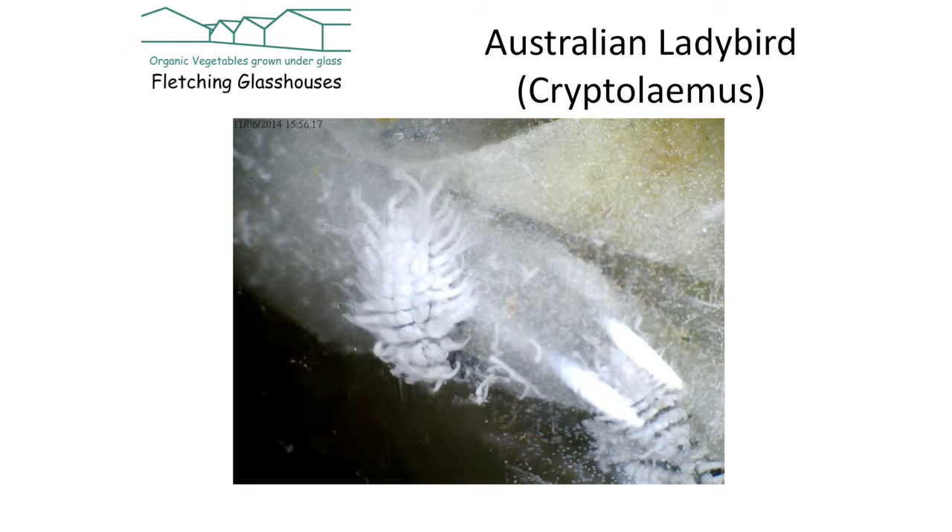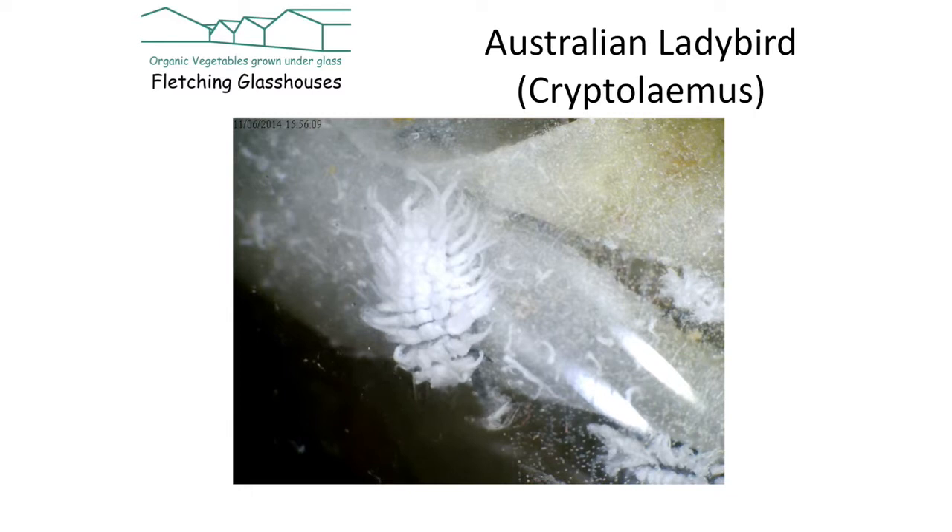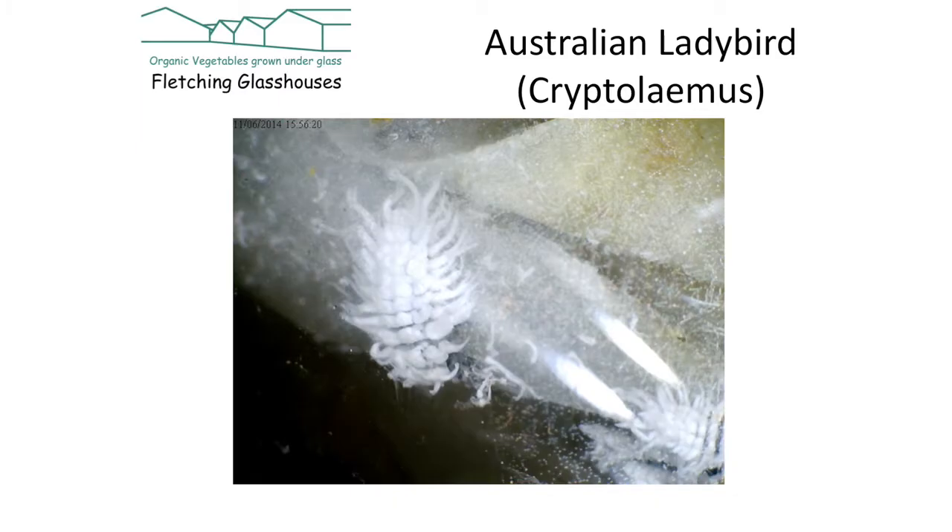This is the Australian ladybird larva. They're bred for us in Kent by Y Bugs on the Y College campus. They arrive by first class post in a little tube — you let them out on your orchids or whatever and they eat up the mealybug. To be practical, it's only worth doing if you have a problem on expensive plants or crops, as a tube costs around £20. If you can't afford that, just wash the plant down with hot water and soap, repeatedly, until all the mealybug is gone.